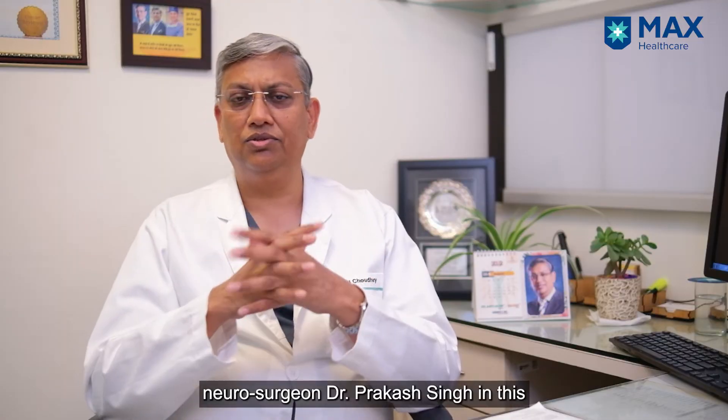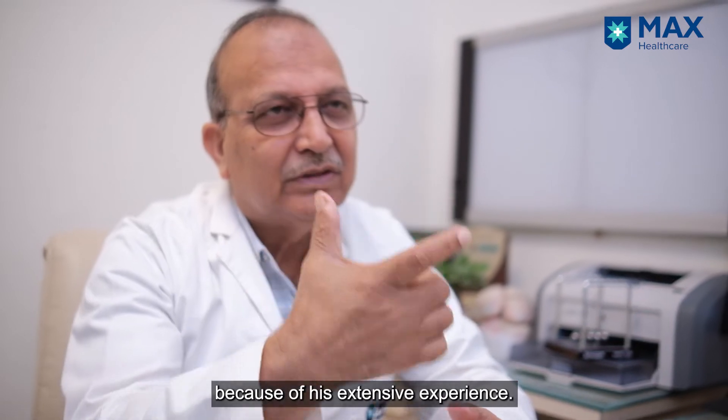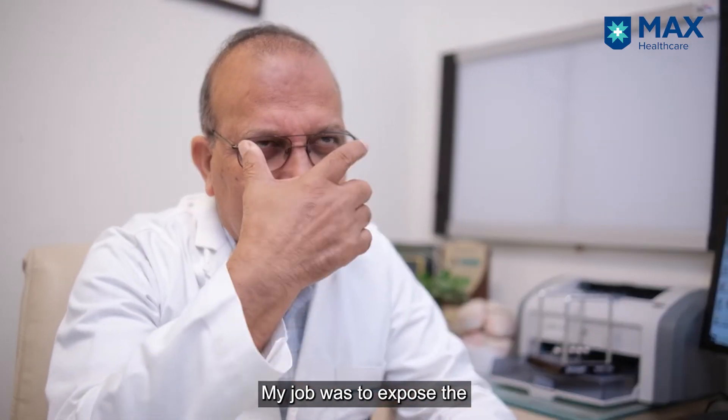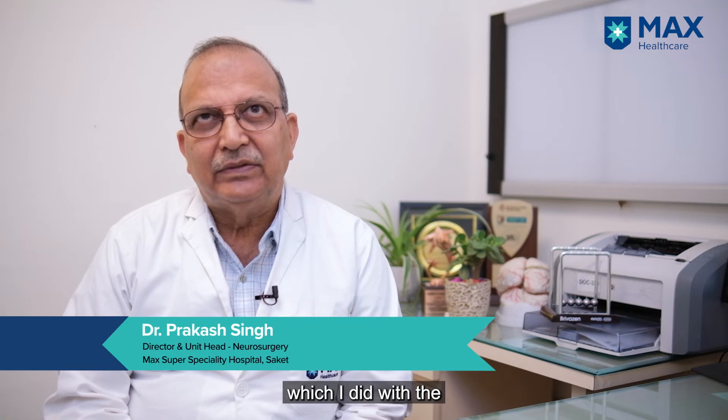I involved a senior neurosurgeon, Dr. Prakash Singh, in this particular case because of his extensive experience. My job was to expose the skull and the skull base, which I did with a bifrontal craniotomy.